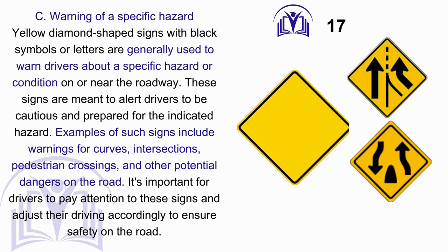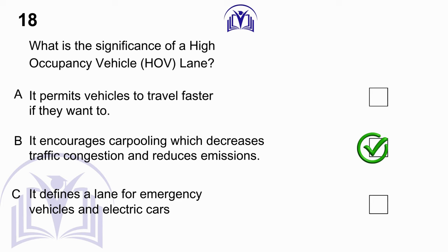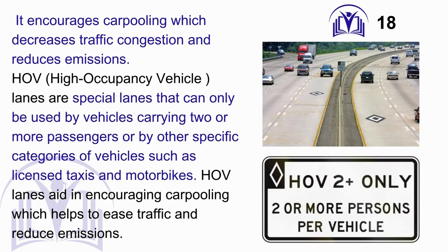What is the significance of a high-occupancy vehicle (HOV) lane? A. It permits vehicles to travel faster if they want to. B. It encourages carpooling, which decreases traffic congestion and reduces emissions. C. It defines a lane for emergency vehicles and electric cars. Answer: B. It encourages carpooling, which decreases traffic congestion and reduces emissions. HOV lanes are special lanes that can only be used by vehicles carrying two or more passengers, or by other specific categories of vehicles such as licensed taxis and motorbikes. HOV lanes aid in encouraging carpooling, which helps ease traffic and reduce emissions.